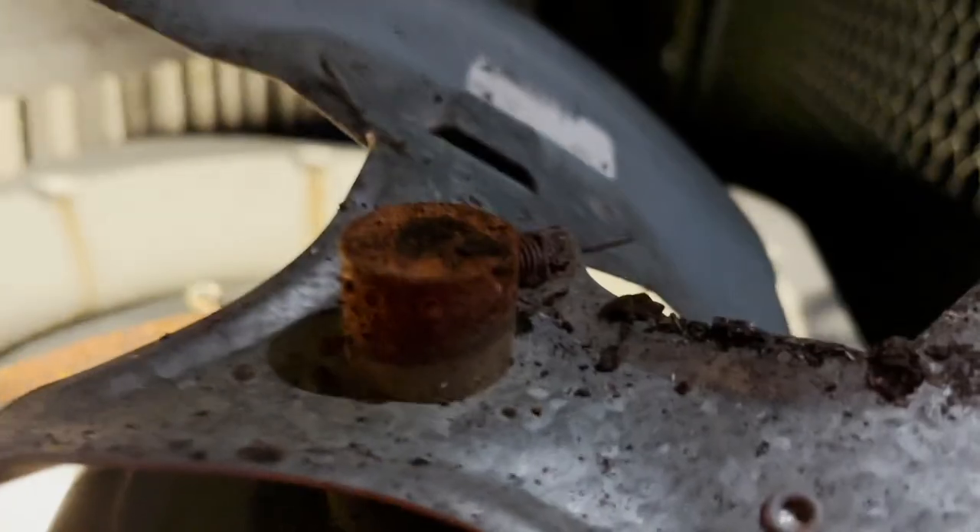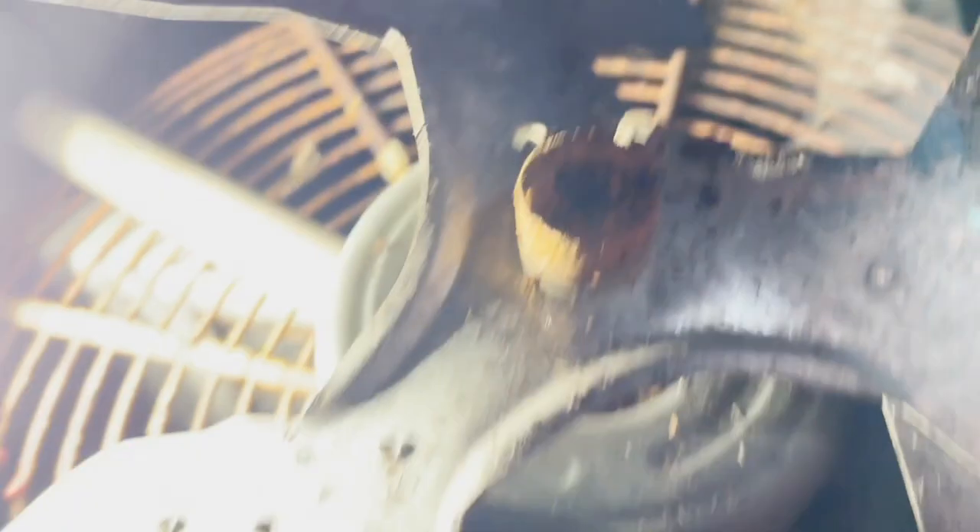Look at the shaft, guys — look at that! The shaft is falling apart, and it's falling apart up here too. Look at the motor — it is bound up. There's nothing stuck in it; it's just rotten. Time to upgrade.